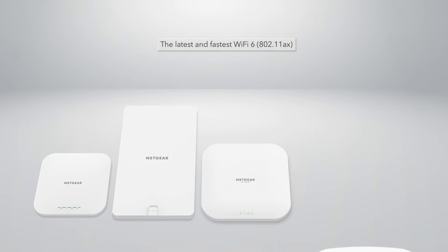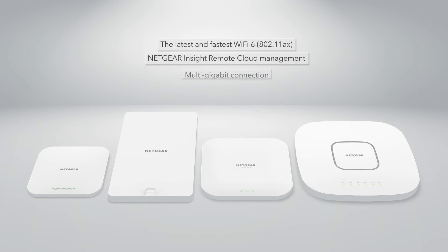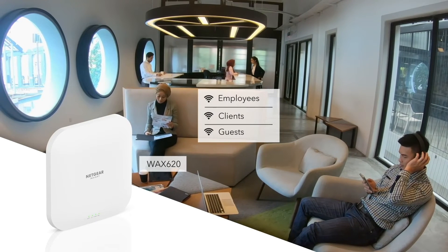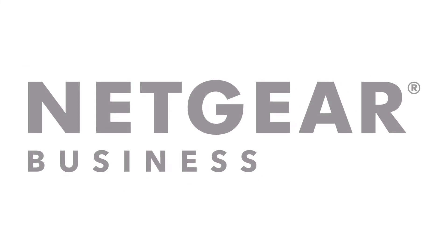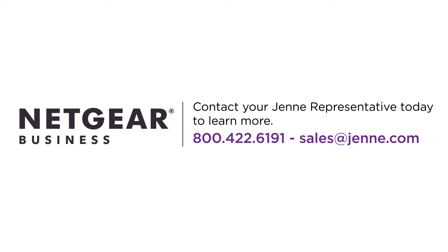Netgear's line of cloud-managed access points provide enterprise-grade security and networking with comprehensive remote management, ideal for high-speed Wi-Fi that keeps employees and customers connected in small to medium-sized businesses for years to come. Trust Netgear to keep your customers competitive by increasing speed, coverage, and capacity to meet today's Wi-Fi demands with a perfect solution for any connectivity challenge.